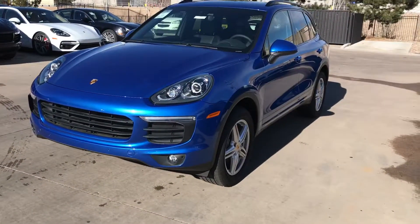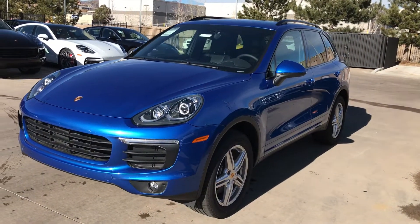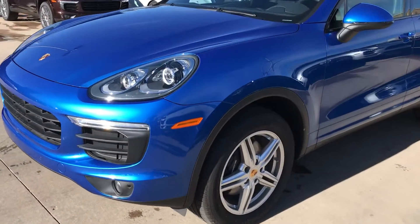Hey, this is Kirk at Porsche Colorado Springs. Today we're going to look at a 2017 Cayenne — that's this one here. It's in sapphire blue, looks awesome on this car. It's a metallic paint color.